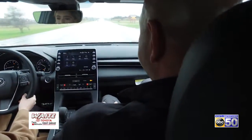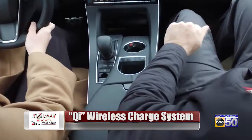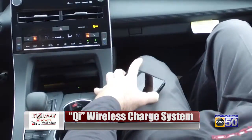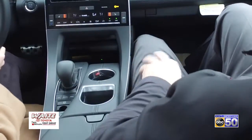And what if you wanted to charge your phone? You have a pretty unique thing in here as well, right? This vehicle has a system called Qi Wireless Charging. I've got my phone on there right now — there's a little area on the front right here. You just set your phone down on the docking station and it charges your phone wirelessly.